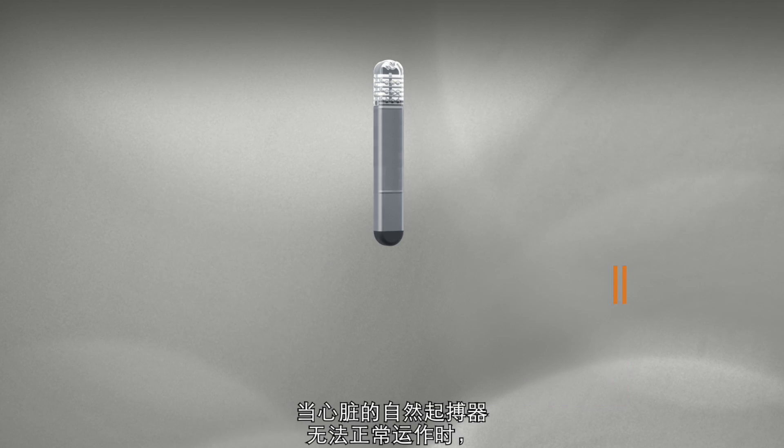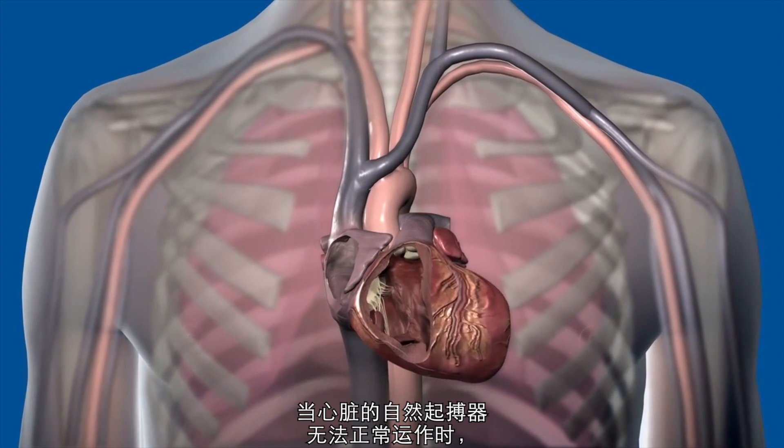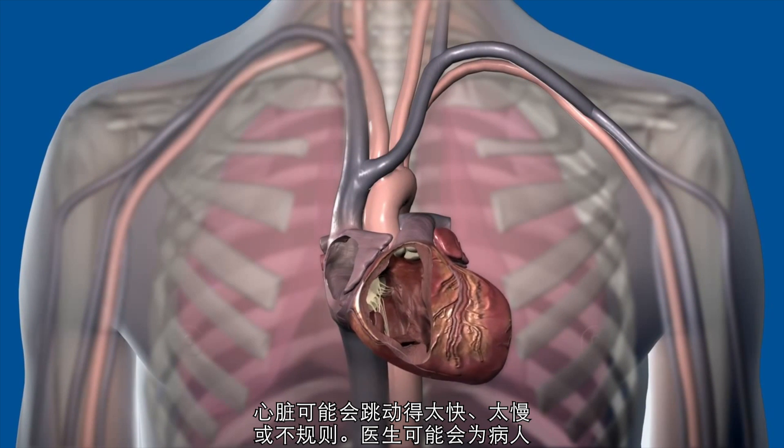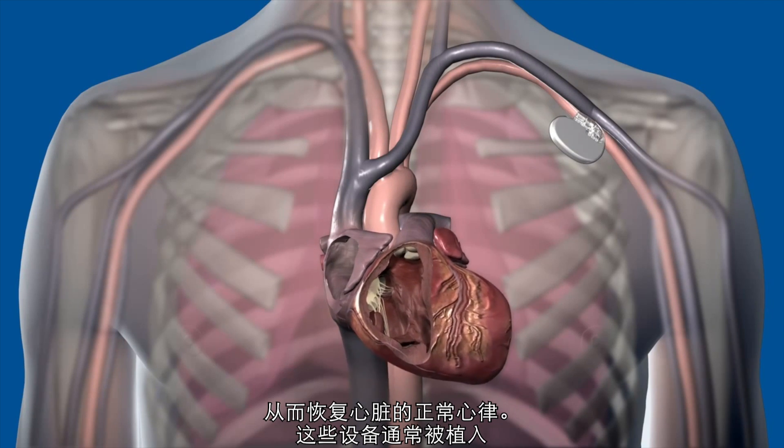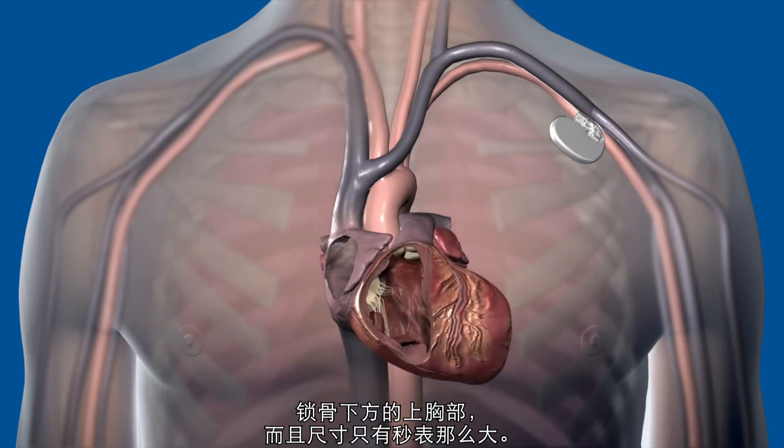When the heart's natural pacemaker is not working properly, the heart rhythm may be too fast, too slow, or irregular. A doctor may implant a heart rhythm device like a pacemaker or defibrillator to restore the heart's natural rhythm.